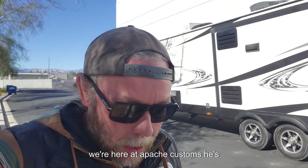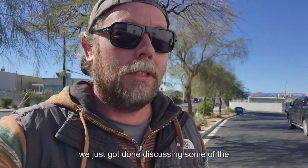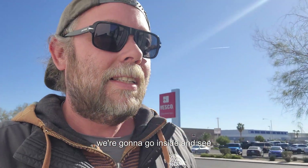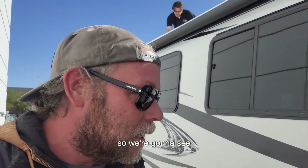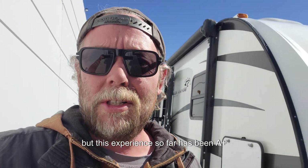We're here at Apache Customs — the tech is up top getting some measurements right now. We just got done discussing some of the solar and battery options. We're going to go inside and see what the price is. Everything is looking really good so far — this experience has been A-plus.